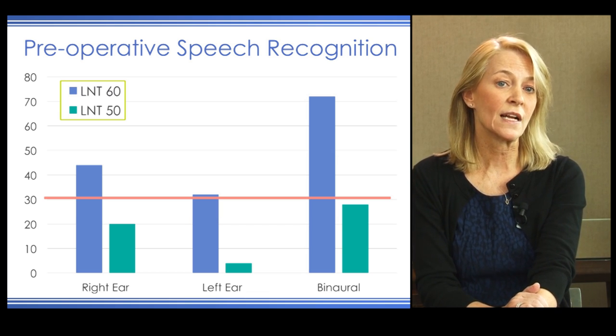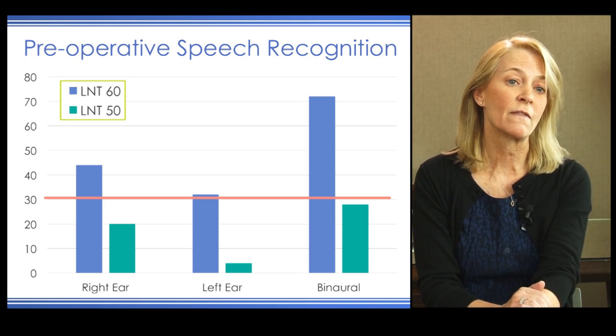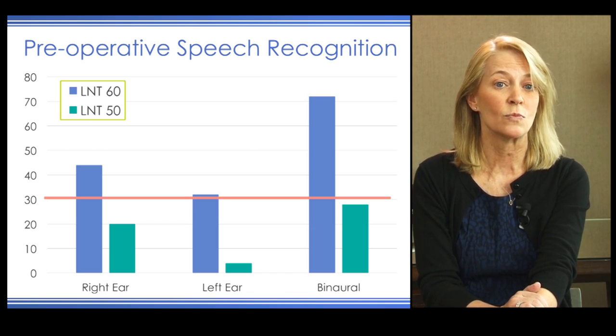We decided to drop the intensity level of the LNT to 50 dB. When we did that, the right ear score fell to about 20% correct and the left ear score fell to about 5% correct. Her binaural score with both hearing aids fell to about 28%, bringing her into candidacy criteria for the cochlear implant. We sent a letter to the insurer asking for approval to provide this child with a cochlear implant in her left ear based on these results.